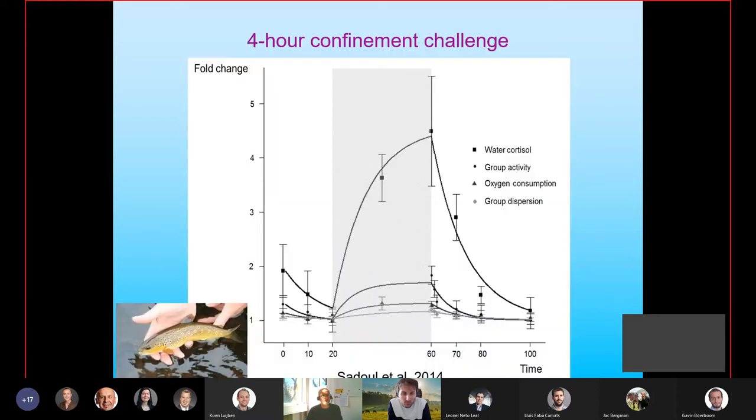Here is an example of a perturbation confinement challenge in trout. For a range of different measures, there is a period before the challenge, then the grey box where the challenge occurs and the animal responds, then a recovery period afterwards. There are multiple elements — behaviours such as group activity, but also physiological measures such as cortisol production and oxygen consumption — underlining the fact that these mechanisms are all dependent on underlying physiological mechanisms.